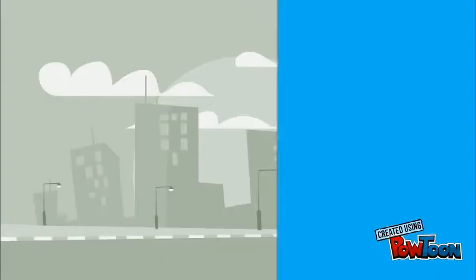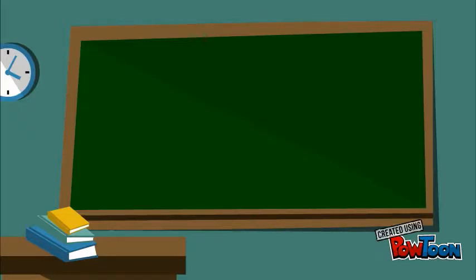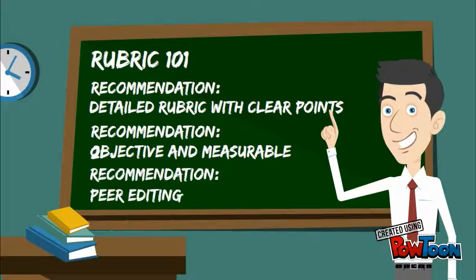The second rubric in this RAFT was certainly more effective. It rewarded the students who worked hard and also allowed me to give constructive criticism to the students who missed some of the important points. I hope you enjoyed this presentation — thank you for your attention.